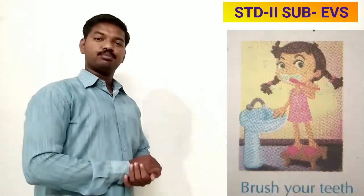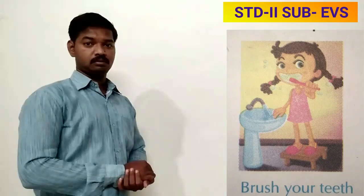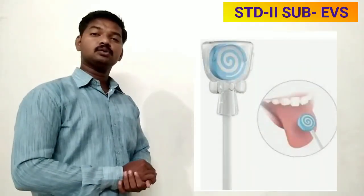To be healthy and keep our body clean, we have to follow some healthy habits. These are: brush your teeth twice a day. Brush all your teeth well — don't forget to brush the teeth that are at the back.